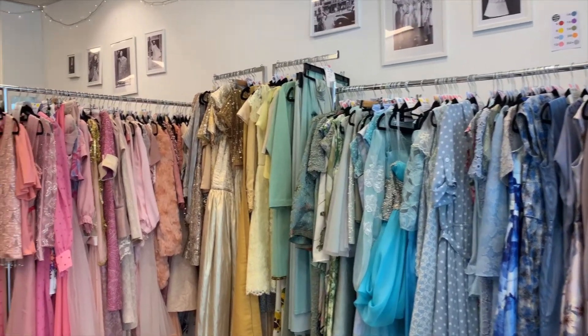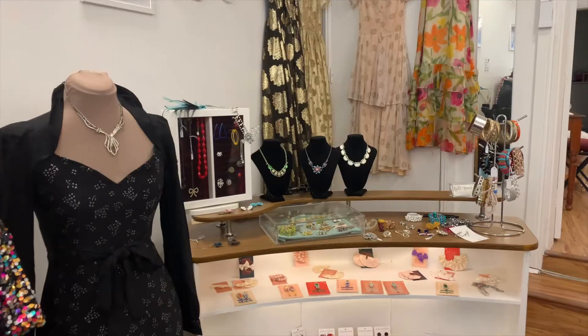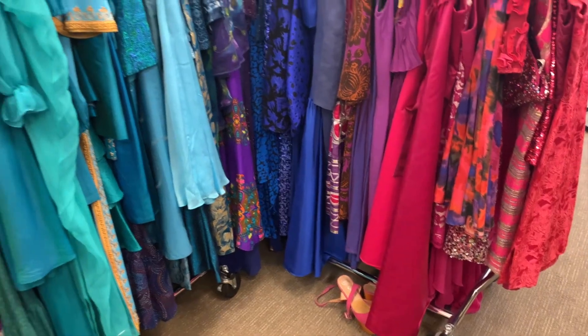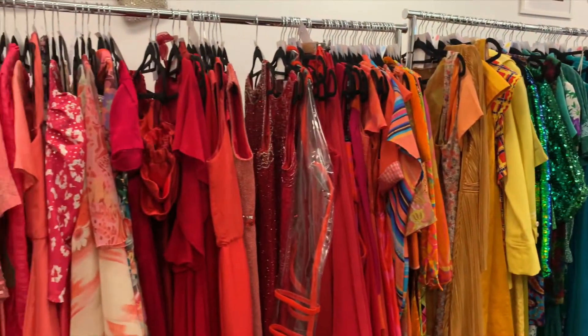I think the best way to introduce you to Bell Street is just to walk you through the shop. Right now we're in the front main part of the shop. This is where we keep all our beautiful party dresses — all these dresses are for hire. We have jewellery that we sell and a beautiful fitting room for you to try things on. Our main customers in here are wedding guests, people having significant big birthday parties, going to corporate events.